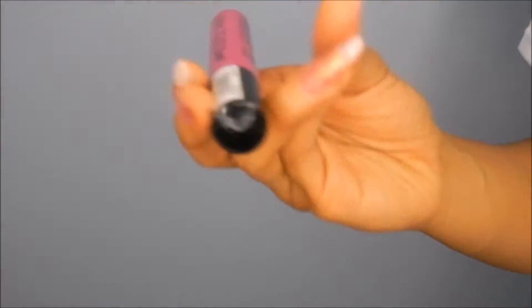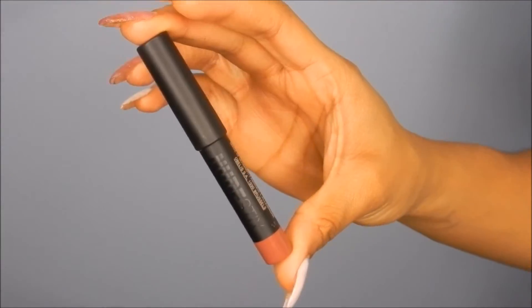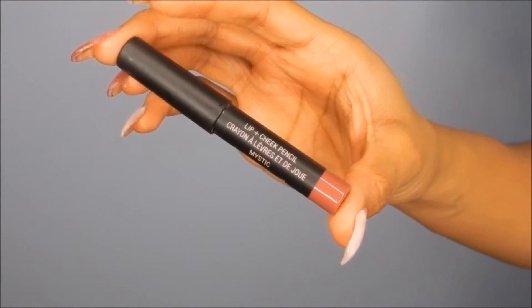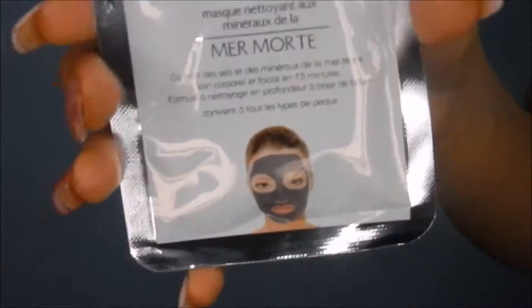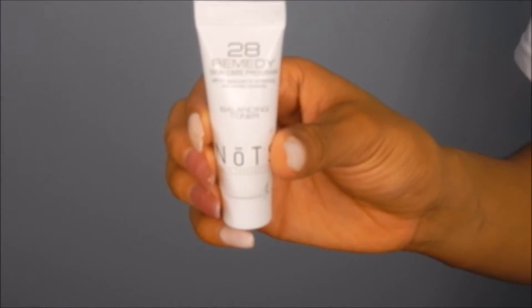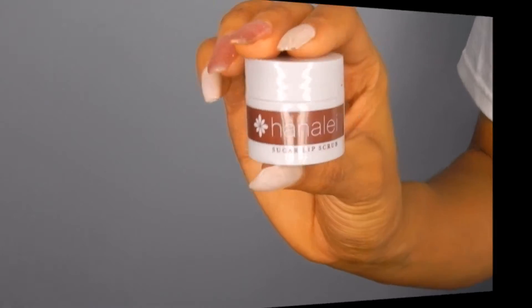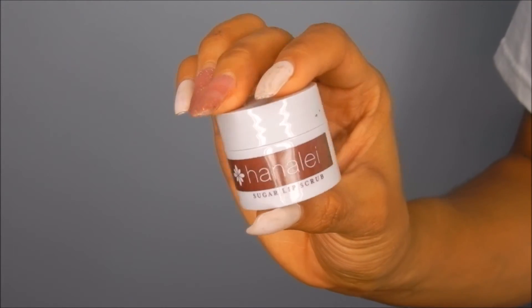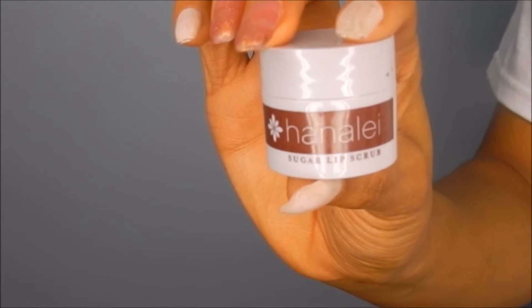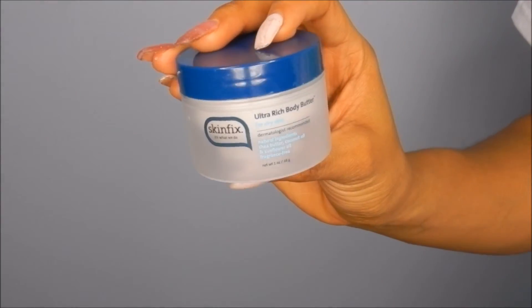Alright, so once again these are the products I got from my Ipsy bag in March. I hope you guys really enjoyed this video - if so, go ahead and give it a thumbs up, don't forget to comment down below for more videos you'd like to see, and definitely subscribe to my channel. Don't forget to check out my January and February Ipsy bag reviews for more information about those products - I'll leave those links down below.